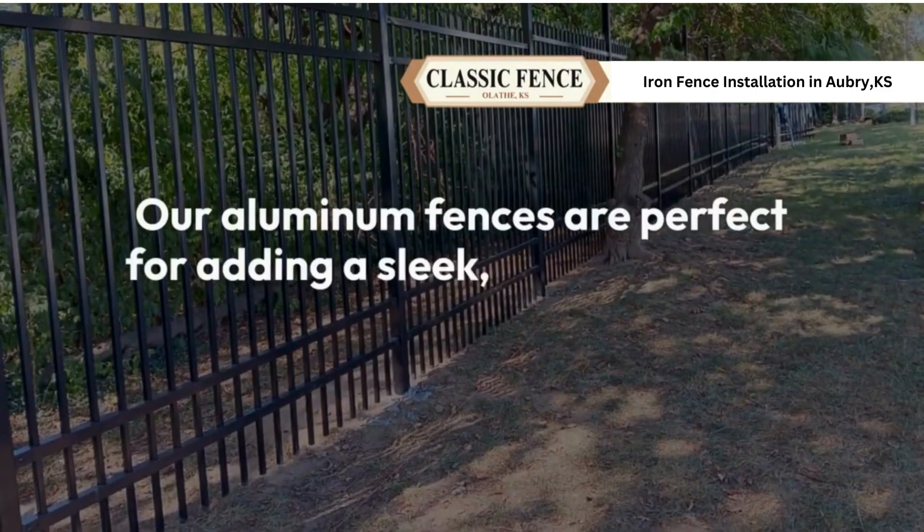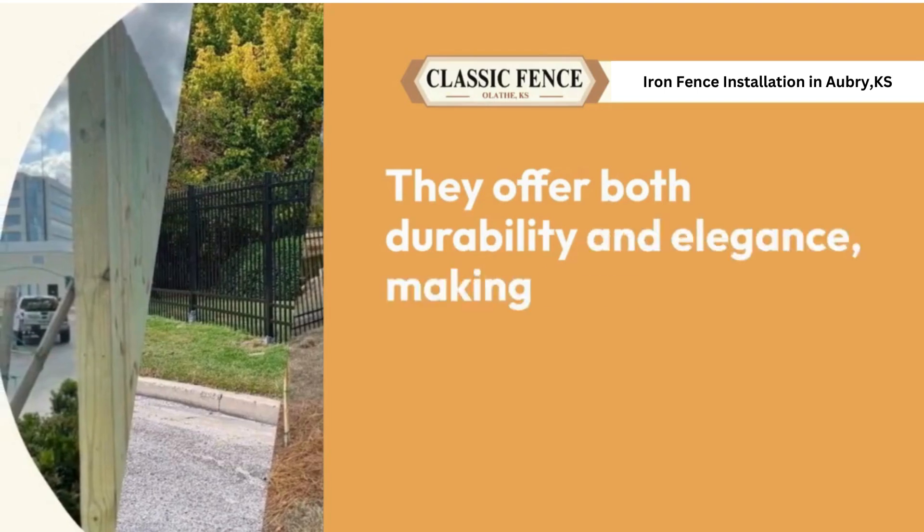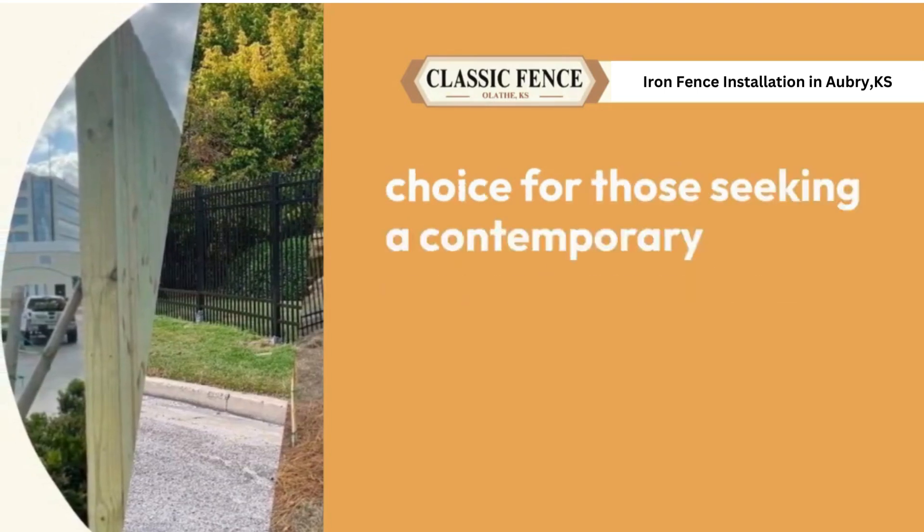Our aluminum fences are perfect for adding a sleek, modern look to any property. They offer both durability and elegance, making them an ideal choice for those seeking a contemporary aesthetic.